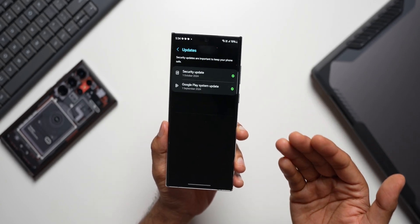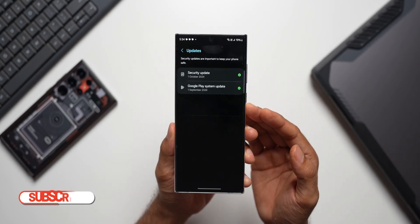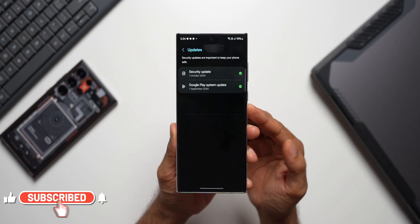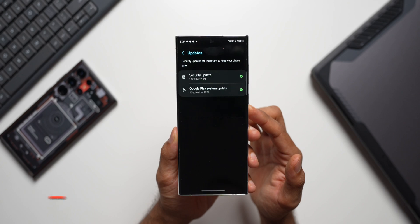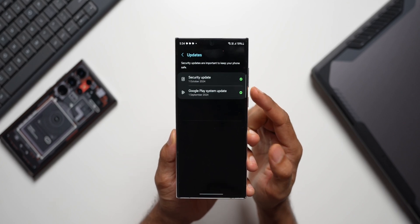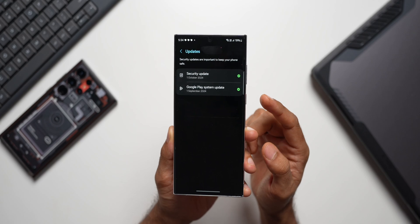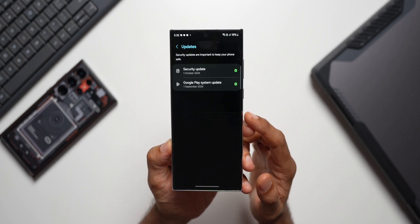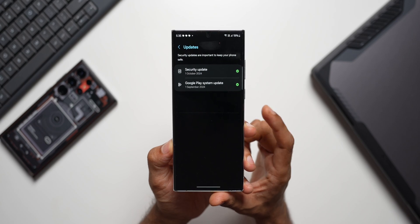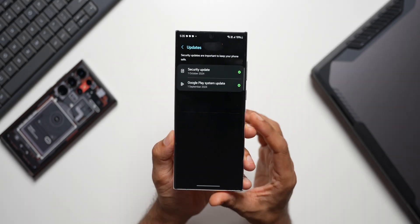These updates are really important — both the security patch and the Google Play system update fix a lot of bugs and improve device security. You should update your Google Play system every month, not just the Samsung security patch. The October update is delayed and not available yet. Generally, the current month's update arrives the subsequent month.